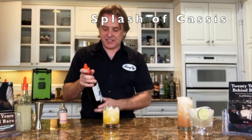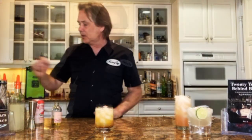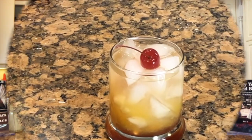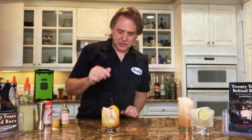And then a splash of cassis, and top the whole concoction off with a little bit of soda. Garnish it with a maraschino cherry — all natural — and a slice of blood orange if you like. And there you have it, Tequila Sunrise.